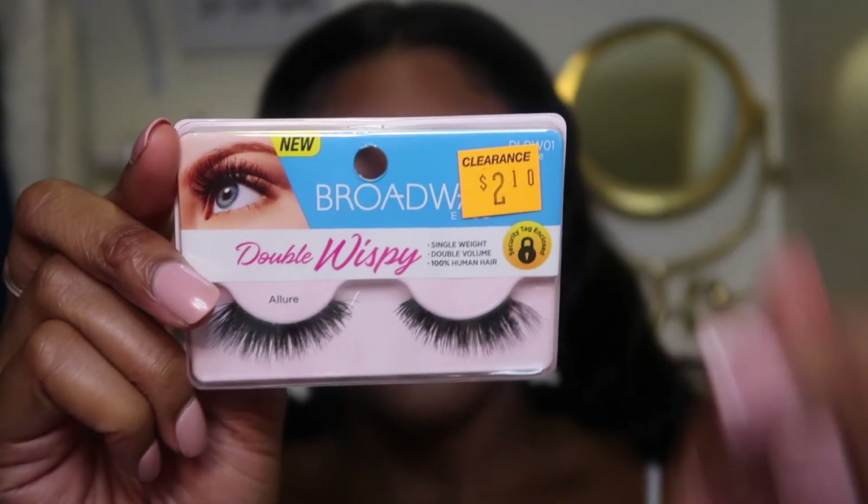I also wear my natural lashes out a lot out here, which is really different for me. It depends on what I'm doing — through the week I usually just wear mascara, but on weekends I'll wear lashes. I'm using this Hank and Henry eyeliner pen, which is really good. For lashes I like wispy ones — these are the Broadway Double Wispies. I apply them using my Sashian Chic glue. Then I'm putting on some brow gel to keep those brows down — this is the Anastasia brow gel.